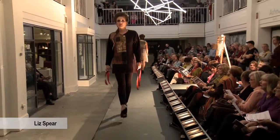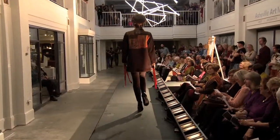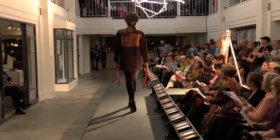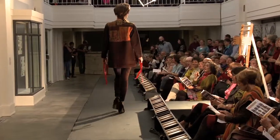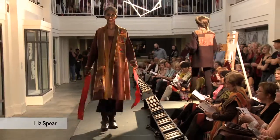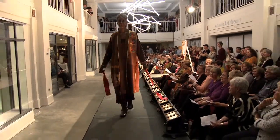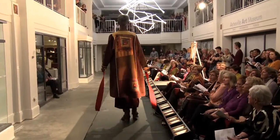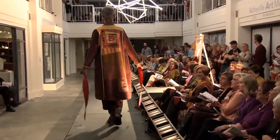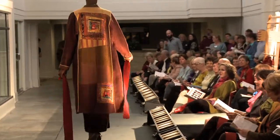Liz Spear's work uses multiple fiber manipulation techniques. Her garments are patched with hand-woven fabric and nuno felt pieces. The nuno felt is an integration of silk fabric and merino wool hand-dyed by other local artists. Water, heat, and agitation bond the silk between the wool, and as the wool shrinks, the silk puckers in the most beautiful organic texture. Liz also uses quilting and batik techniques in her garments.